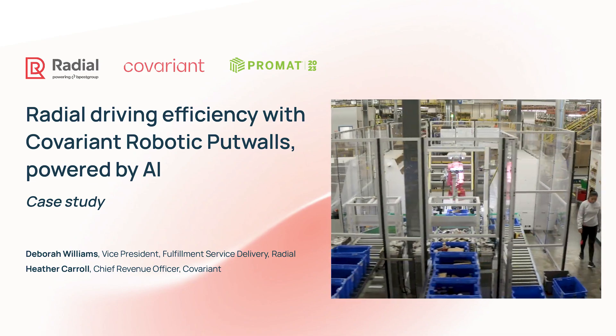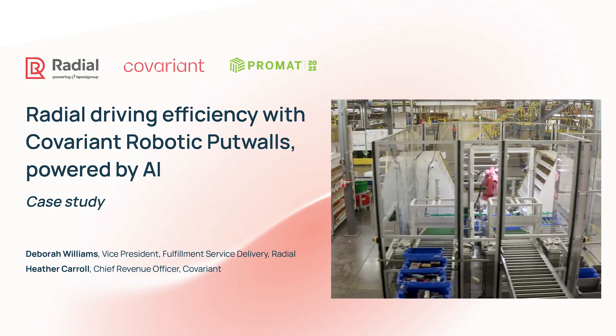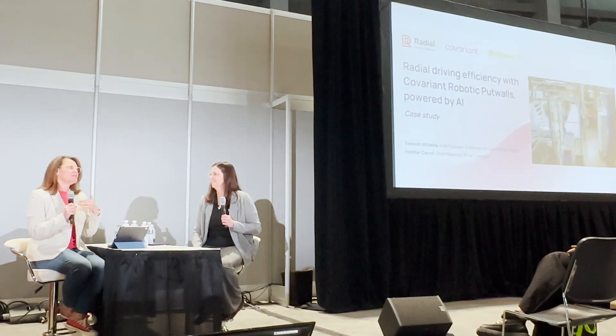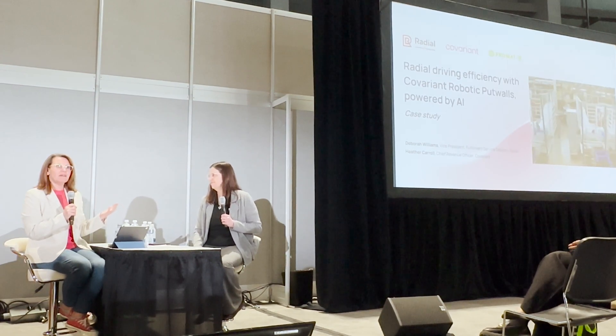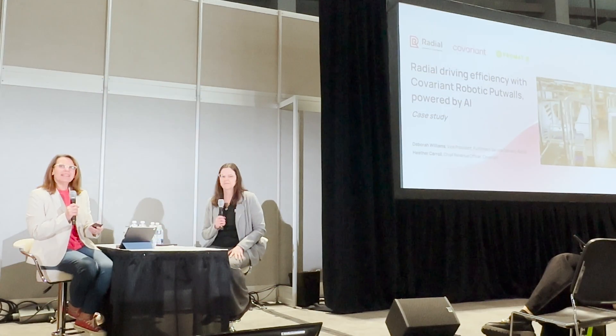Excited to be here to talk with Deb Williams, who is the Vice President of Fulfillment Service Delivery at Radial. We're going to have a chat about the experience that Deb and her team had with implementing Covariant robotic systems in one of their facilities with their operations. So we'll go ahead and get started.